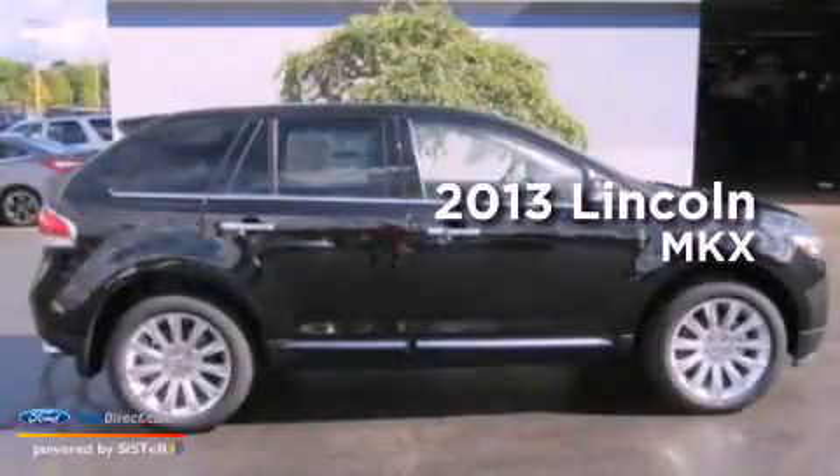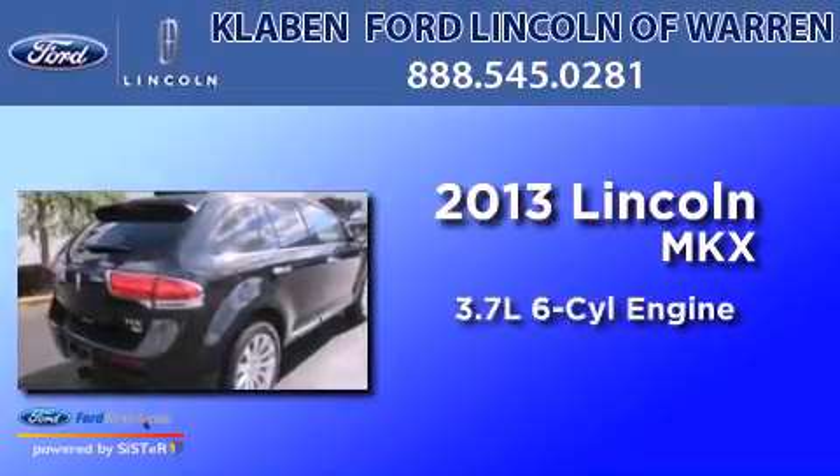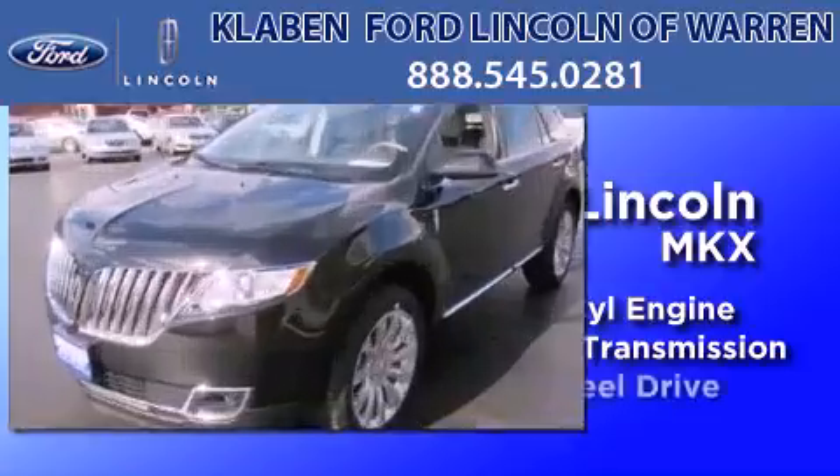This is a brand-new 2013 Lincoln MKX. It features a 3.7-liter six-cylinder engine, an automatic transmission, and all-wheel drive.